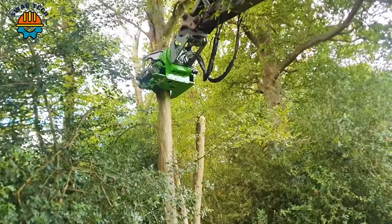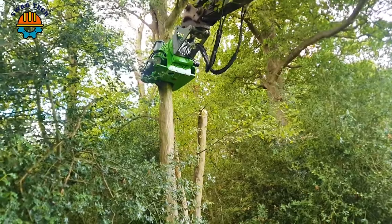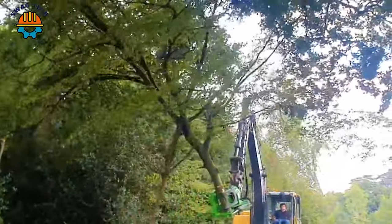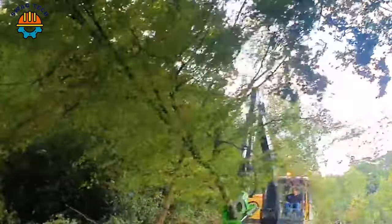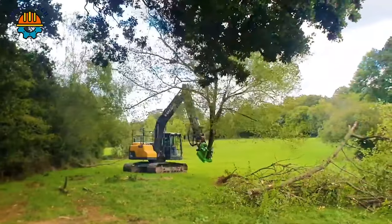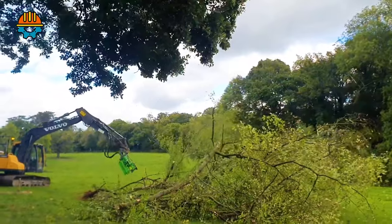At the heart of forestry operations, the powerful 14-ton Volvo excavator equipped with the RSL tree felling attachment is a powerful force, easily cutting through 12-inch diameter timber. Combining a powerful 200 horsepower engine with precision cutting technology, it shows efficiency in every swing.